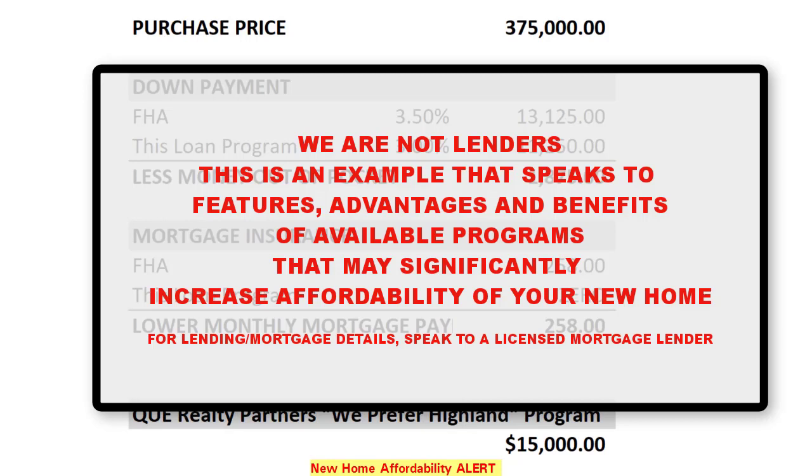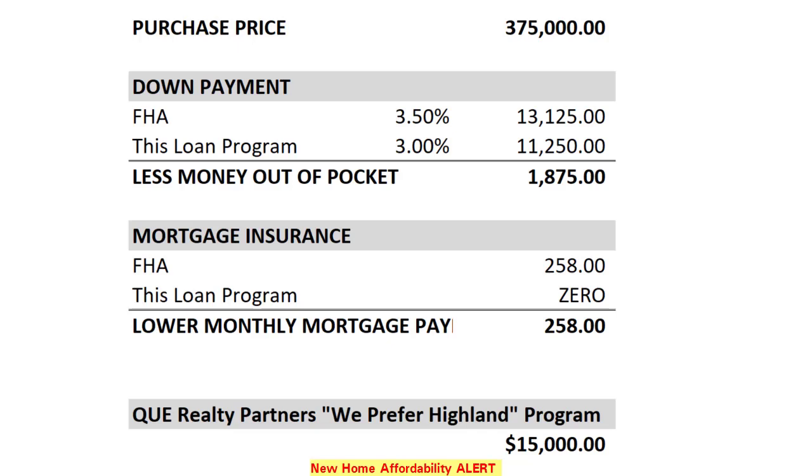Now, understand, we are not lenders, and this video is not about what your mortgage payment would be, your APR, and the rest. We absolutely encourage you to talk to our preferred lenders on this to get all the details. But this will describe the features, advantages, and benefits of this new loan, and we're also going to quickly talk about what would happen if you combine that with the Q Realty Partners We Prefer Highland program. There are lots of reasons to look at new construction, but now let's look at the advantages of this loan program on top of that.